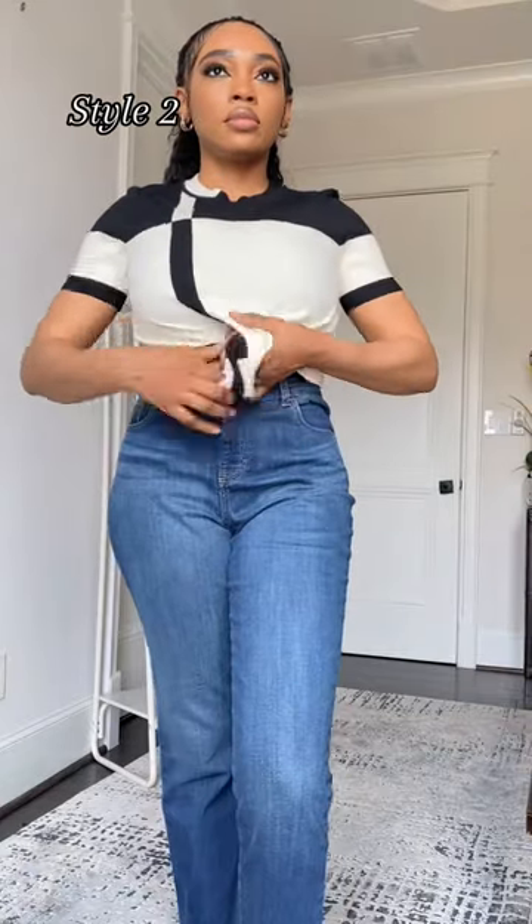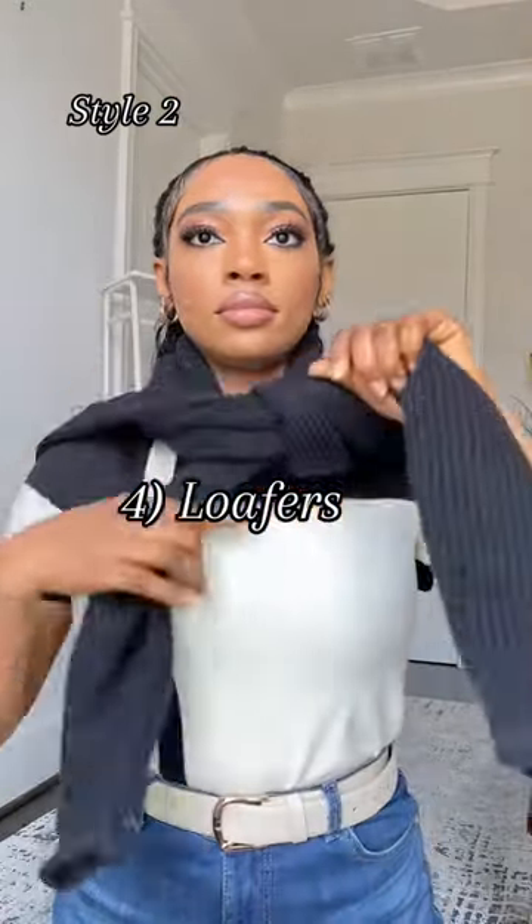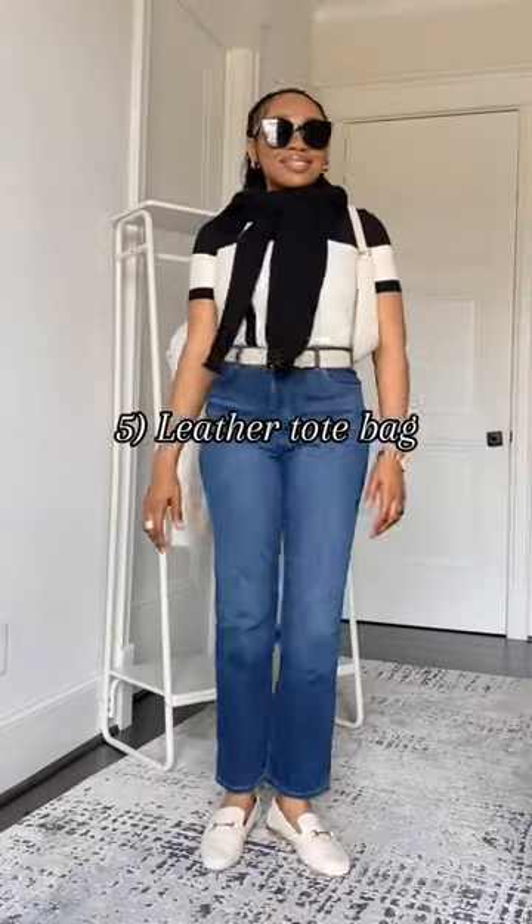Styling your outfit with a loafer automatically elevates any look, because a classy loafer adds sophistication while still maintaining comfort. A leather tote bag is a wonderful everyday bag that can be dressed up or down and is great for a woman on the go.